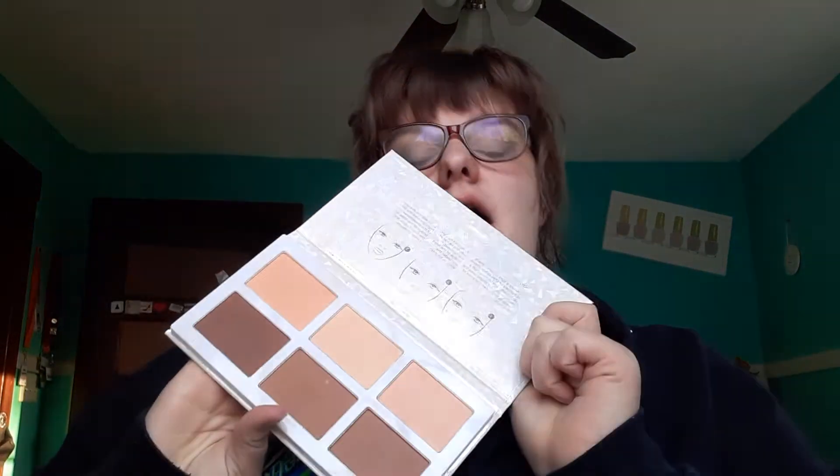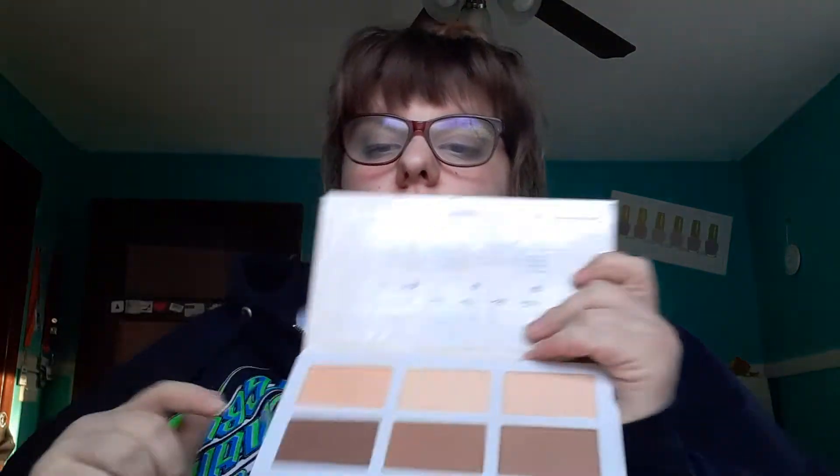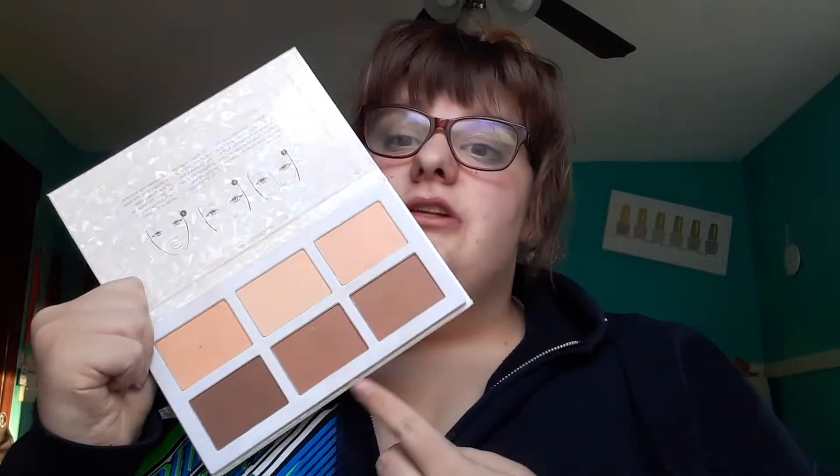For bronzer, I definitely recommend the Profusion Pro Contour Palette. I got this at Five Below for five dollars. It has some regular pressed powder you can use to set your under eyes, and then it has bronzers that come in a variety of colors in one palette. It's a great way to start out and really just gets you used to contouring.